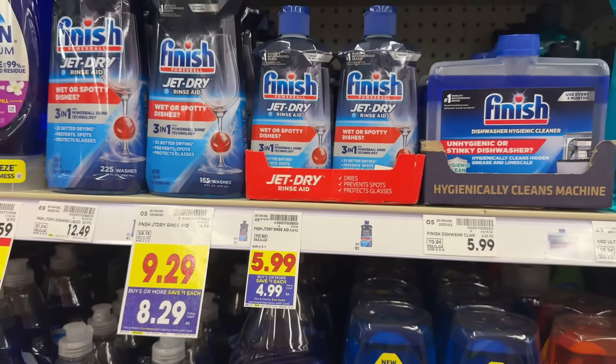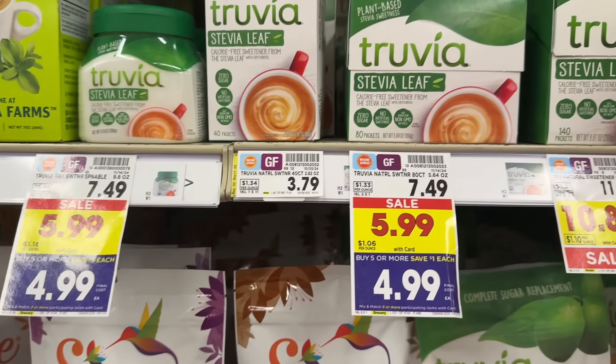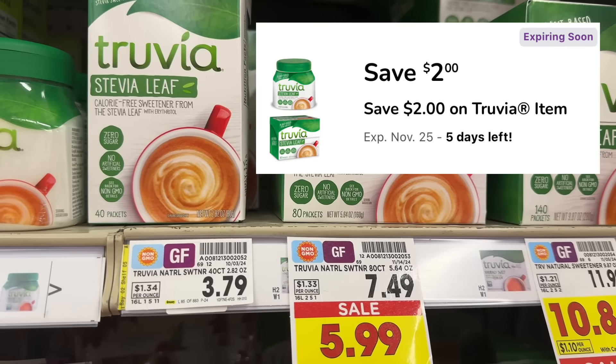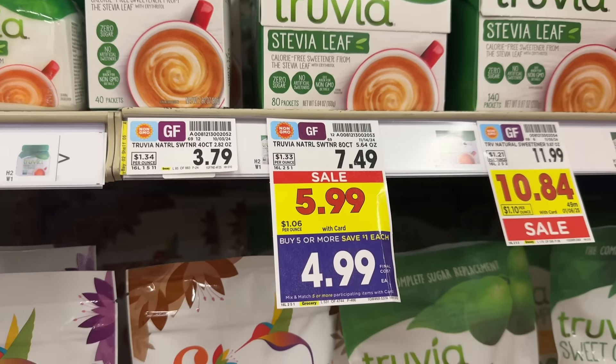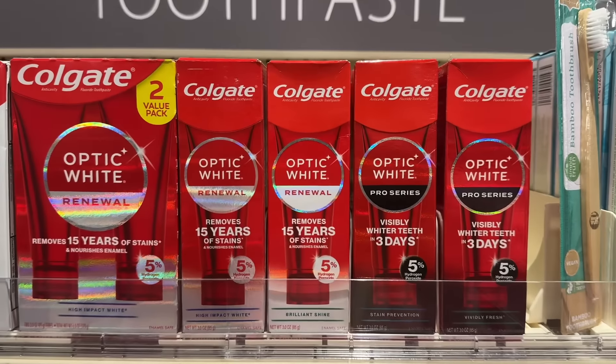There's one more Truvia sweetener deal — you can grab the spoonable jar or the box of 80-count packets, on sale for $5.99 and part of the mega event, making them $4.99. There's also a $2 off digital coupon in the Kroger app, making your final net total $2.99.